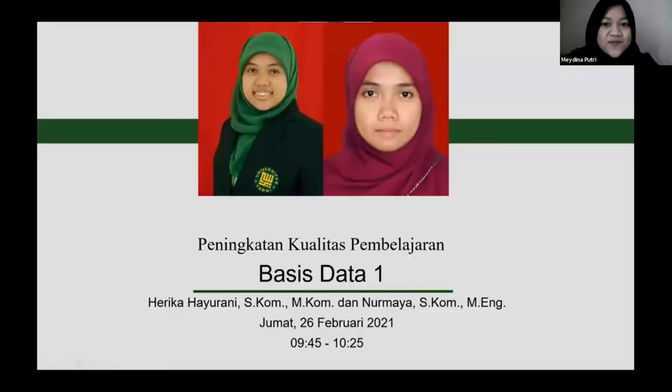Selanjutnya kita langsung masuk ke sesi Bu Erika dan Bu Nurmaya. Ini dua dosen yang sangat luar biasa, duet maut dalam mata kuliah Basis Data 1. Beliau memiliki filosofi dan prinsip pembelajaran yang sedikit berlawanan, tapi kita lihat bagaimana mereka berkolaborasi dalam mendesain instruksional. Di dalam mata kuliahnya terdapat kegiatan belajar yang sangat kreatif: design case, peer assessment, peer mentoring, dan concept map. Kepada Bu Erika dan Bu Nurmaya, waktu dan screen dipersilakan.